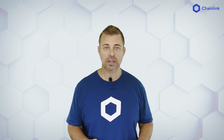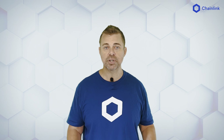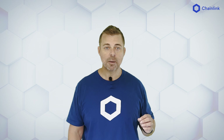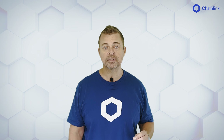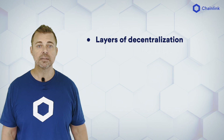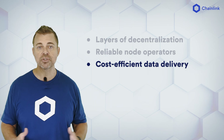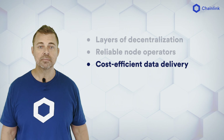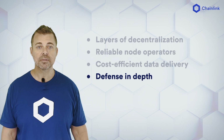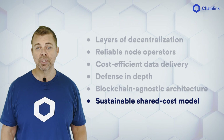Chainlink price feeds reside on-chain as reference contracts. They are updated by decentralized Oracle networks consisting of Chainlink nodes. Six properties that allow them to secure DeFi are: layers of decentralization and high-quality data, hyper-reliable Oracle node operators, cost-efficient and decentralized data delivery, multi-layered defense in depth, blockchain agnostic architecture, and a sustainable shared cost model.